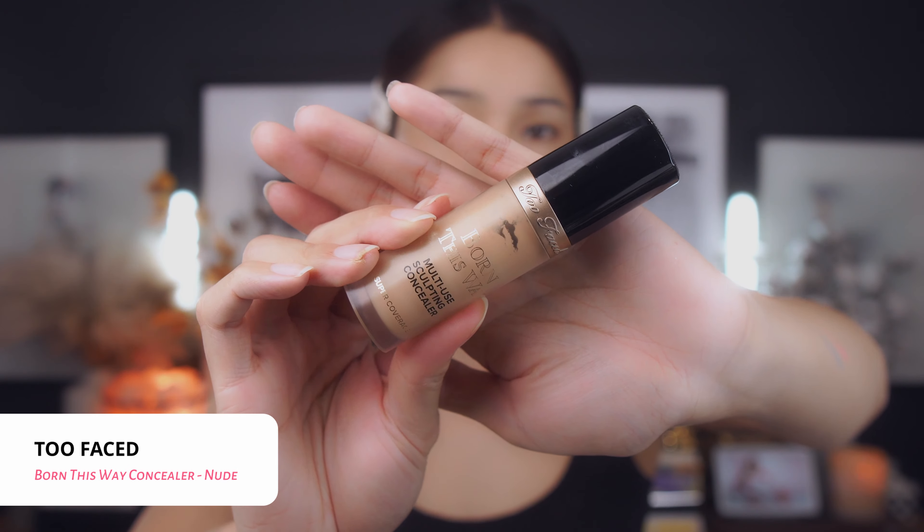Before we start on the makeup look, let's go in and unbox this BoxyCharm from March really quick to see what's inside and see if there's anything in here that we can use for this makeup look. To start out, I already went in and did my skin prep. The moisturizer I used is the Embryolisse, and I use this every single time I do my makeup because it's hydrating enough to make all the formulas and foundation glide a little bit better.